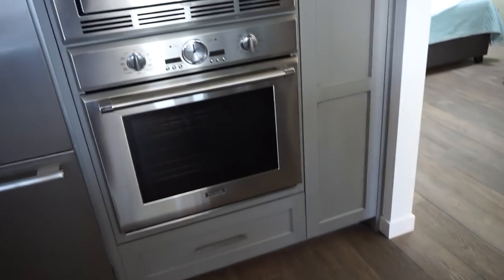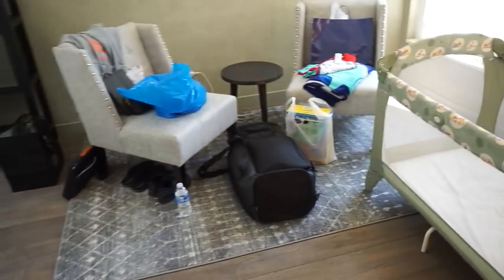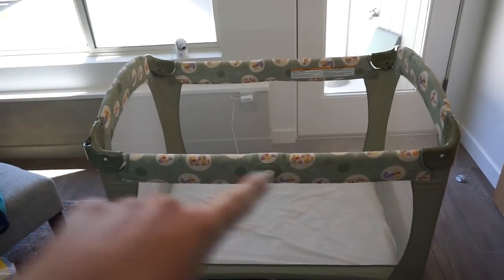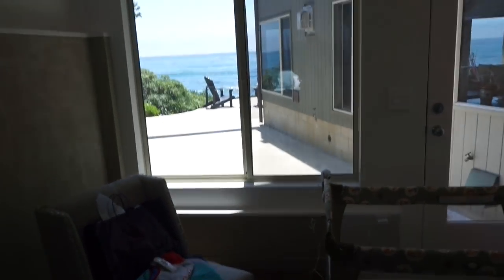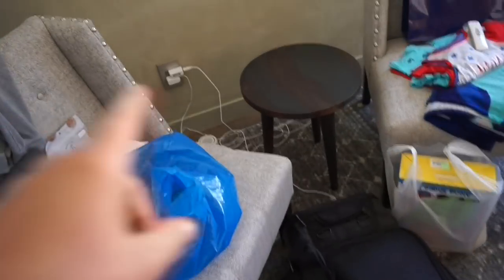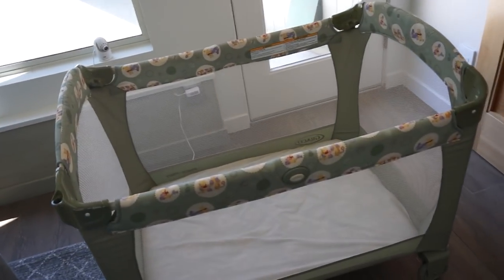This is our little room - this travel crib was from my mom's friend who gave it to us, which was really nice because we were thinking about bringing our Nuna one but we did not have room in the car. So it was really nice that we had that. We brought Hudson's sound machine and his monitor, which was really nice to have. And being able to close the window shades was also nice.